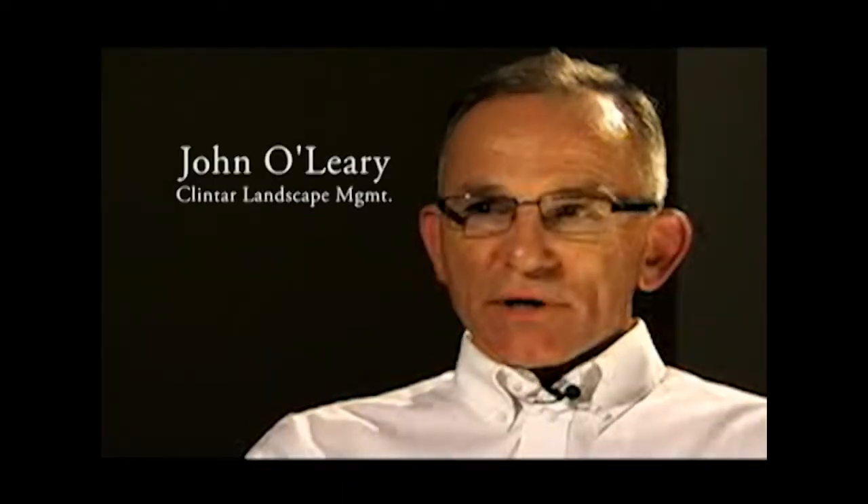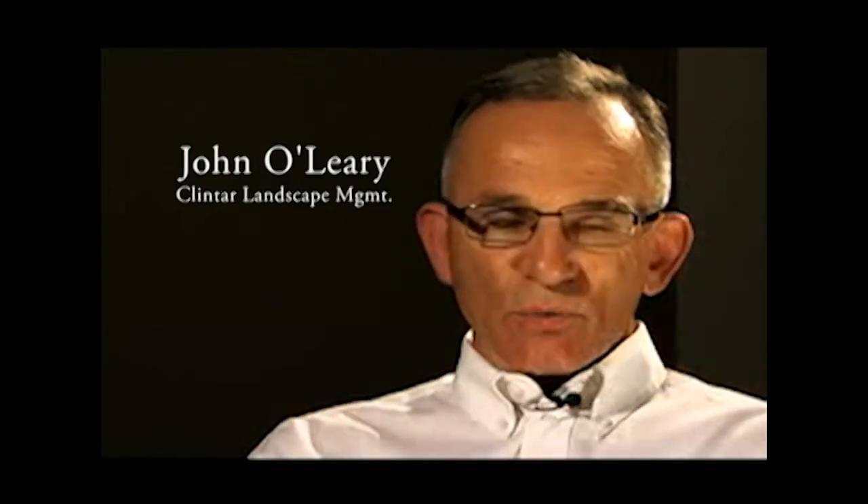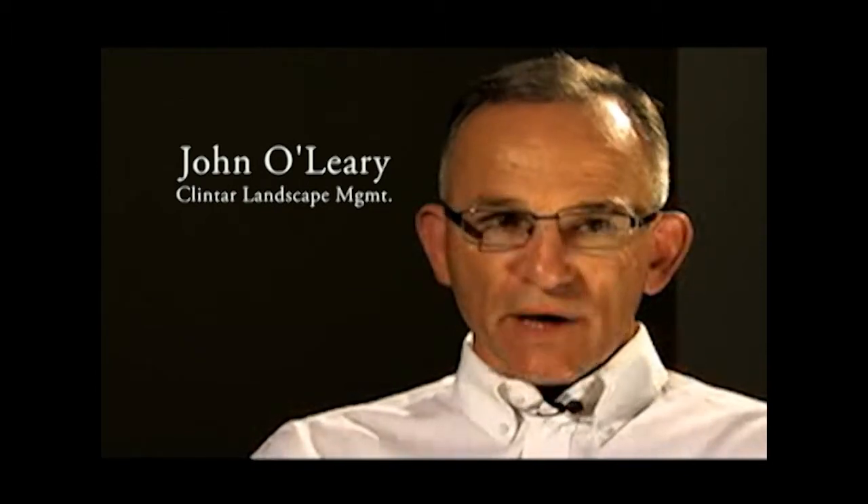We have used Protex snow pushers for over five years. Last year was the first year that we tried out Protex blades and the experience was very positive. We started off with one or two and now we have about 30. We purchased our first snow pusher from Protex in 1995 and have continued to purchase them since that date. We now have over 50 Protex snow pushers.